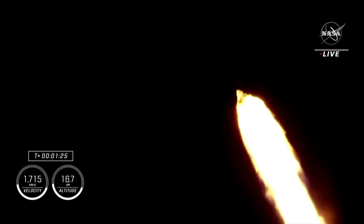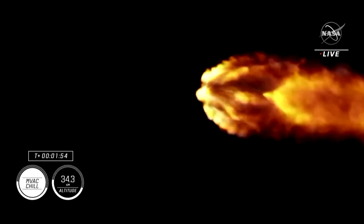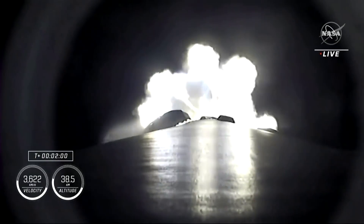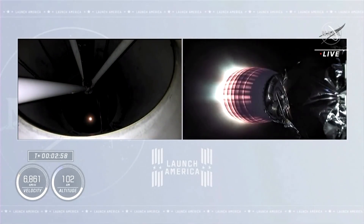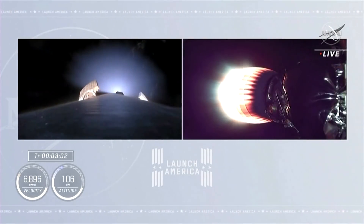One bravo is the second abort mode on the first stage. MVAC engine chill has started — the engine chill for the second stage single Merlin engine has begun. And we have ignition of the second stage.